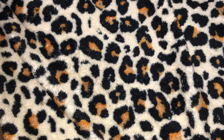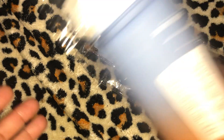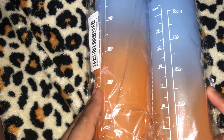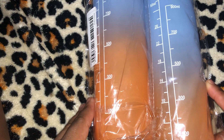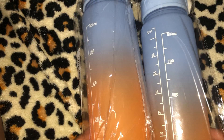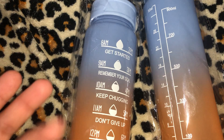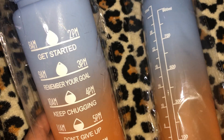Then I have four of these one-piece 650 milliliter progressive color outdoor sports water cups — inspirational water cups with a time scale in the color blue. They were $3.97 each. Essentially they are water bottles with motivational sayings to help you drink more water. They say stuff like 'get started,' 'remember your goal,' 'keep chugging.' I got four of them at $3.97 each.